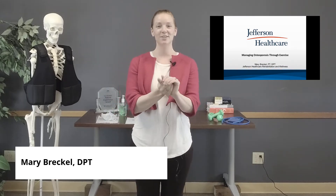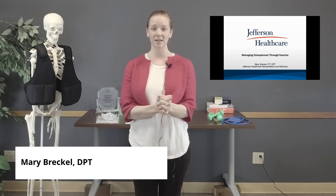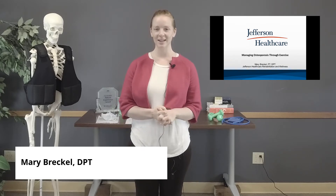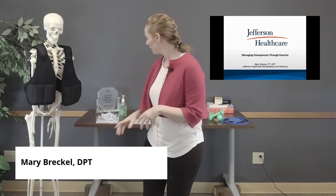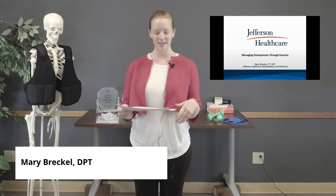Hello, everybody. Thanks so much for joining us. I'm Mary Breckel, and I'm a doctor of physical therapy here at Jefferson Healthcare. I work downstairs in outpatient rehab on the waterside entrance of the clinic, and I also teach exercise classes at our wellness center when it's not COVID. We're all looking forward to COVID being over, but until then, we're home being safe, and that's why we're doing this virtually.